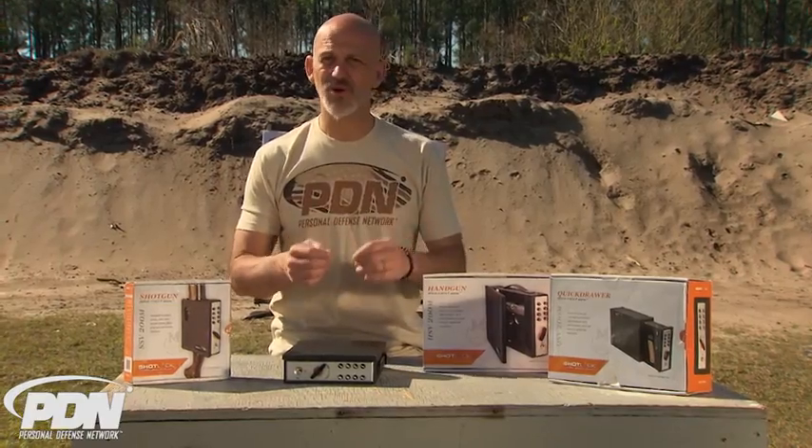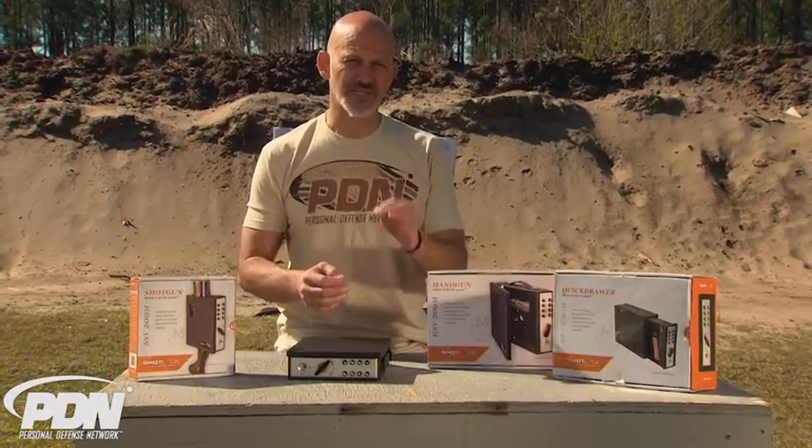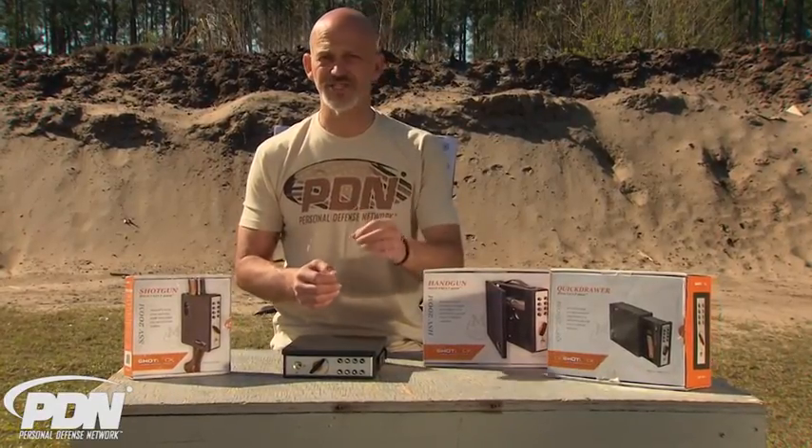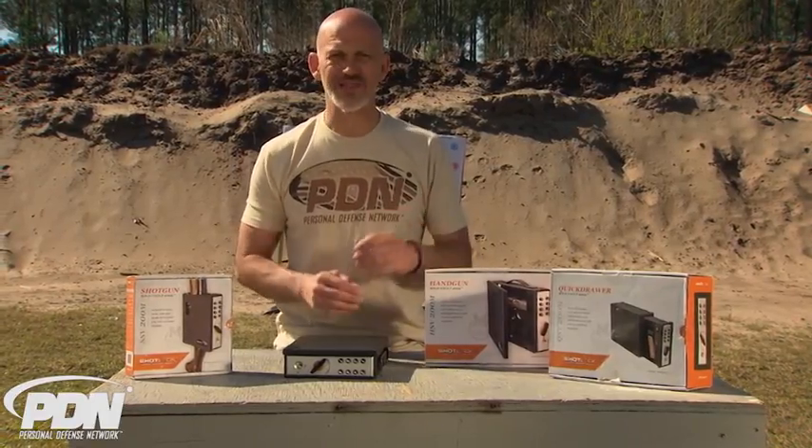At the same time, as someone who owns firearms for defensive purposes, you want to be able to access those firearms as quickly, conveniently, and efficiently as you can in an emergency. You want to make sure that your firearms are ready, and that's where ShotLock comes in.